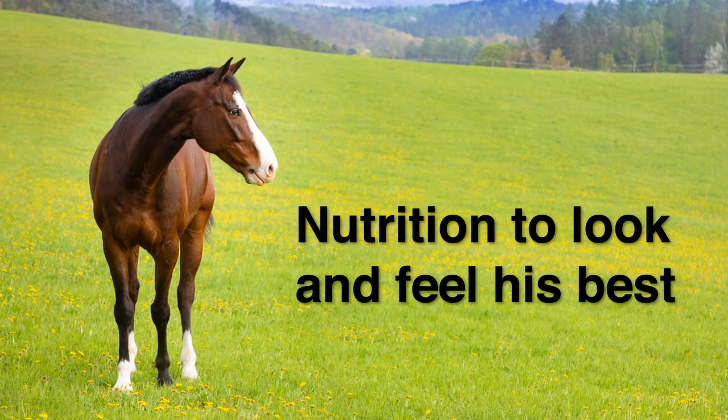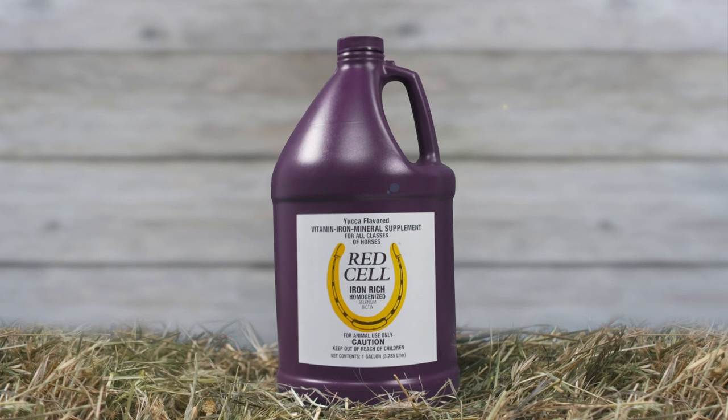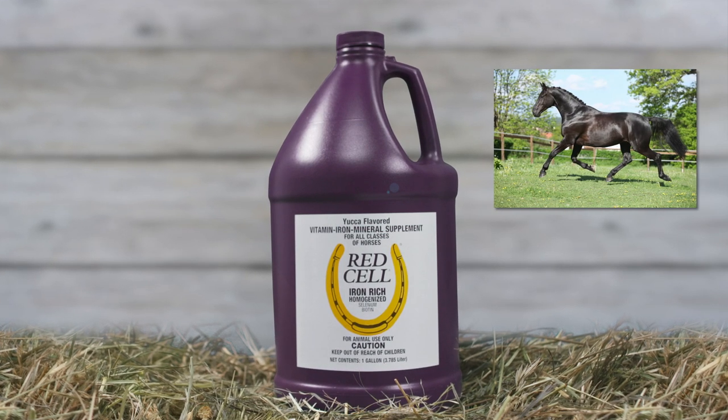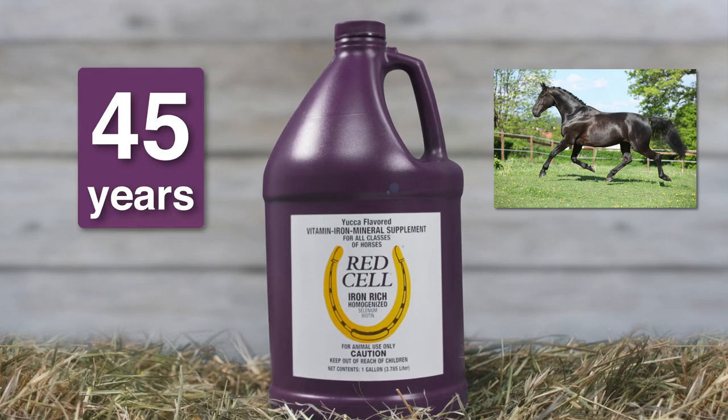Make sure your horse is getting the nutrition he needs to look and feel his best. Red Cell Vitamin Iron Mineral Supplement has been fueling horses of all ages, disciplines and workloads for over 45 years.